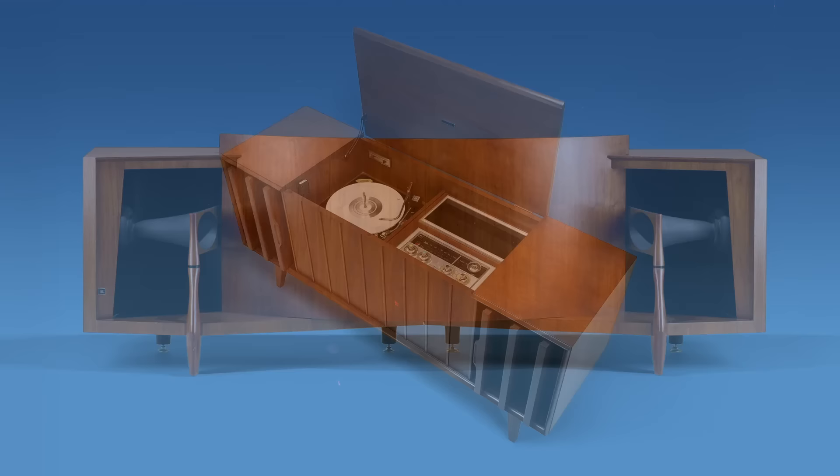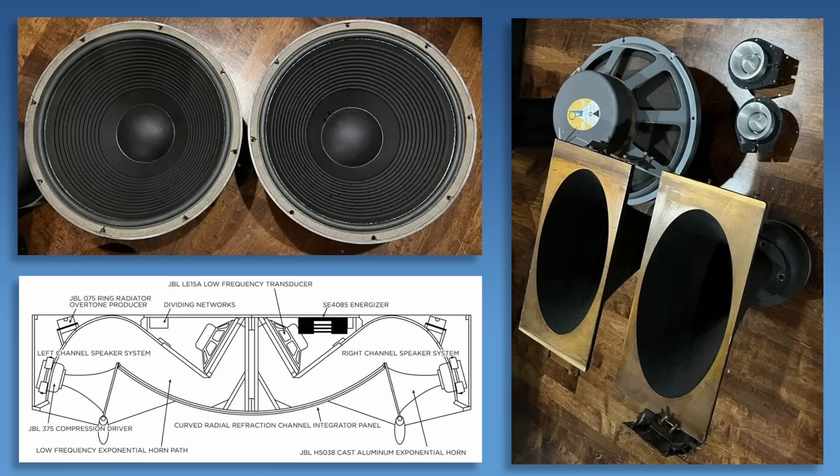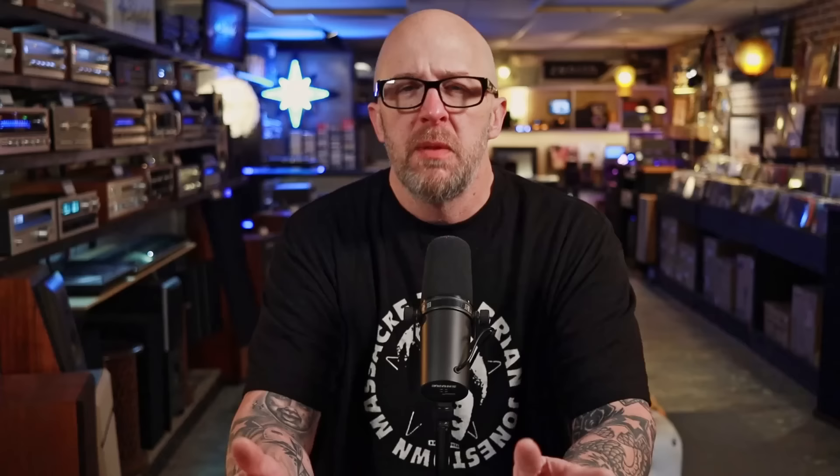JBL admitted themselves that these were not easy to make. In 1960, they estimated about 112 hours per JBL Paragon cabinet. From the looks of these you might think they're just one of those older consoles your parents or grandparents used to have — but that's not the situation at all. This is a left and right speaker in one housing. It's not a mono speaker; you have two speaker inputs for left and right. Each side has a 12-inch woofer, a horn-loaded mid-range, and the bullet tweeter that JBL fans know and love.